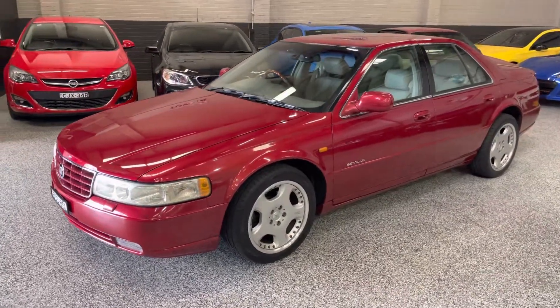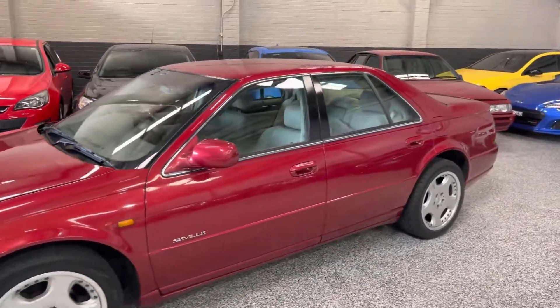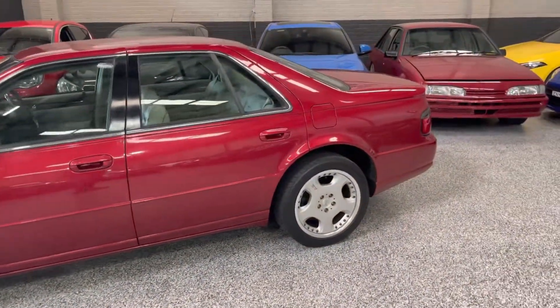Hey guys, welcome back to Exclusive Autohouse. Check this car out today. I've got a 2001 Cadillac Seville — this one's actually the STS model, so it's got a couple of extra features, but this car is absolutely beautiful. It's definitely something that you wouldn't see very often.